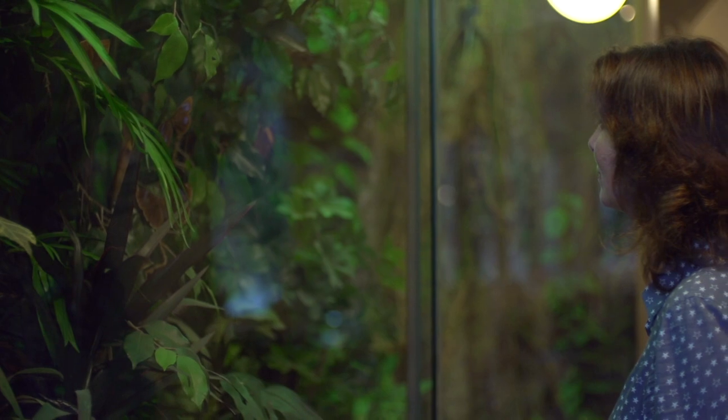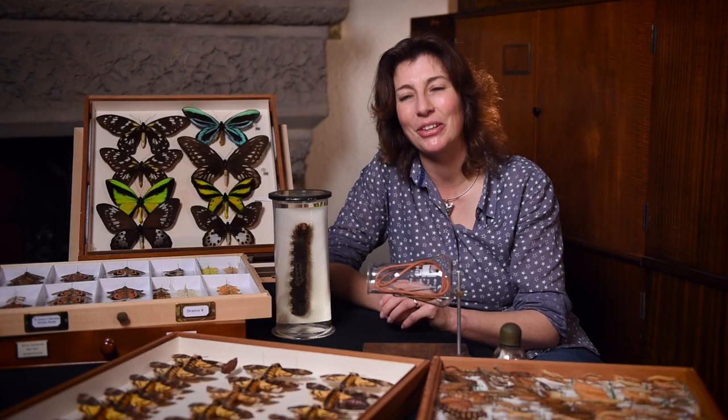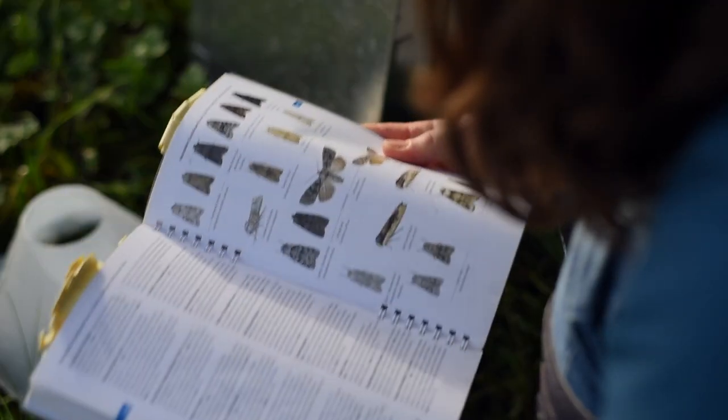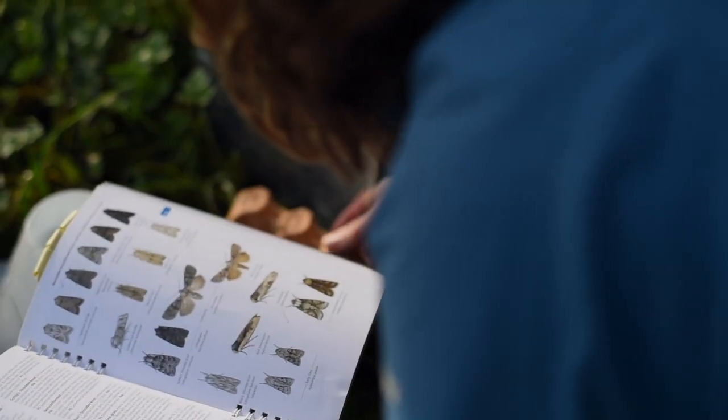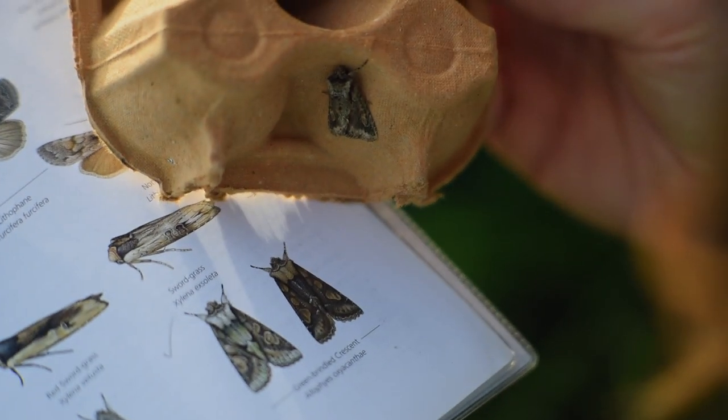Many people are very sceptical of moths; many people are very afraid of moths and have a genuine fear of them. People have this preconception that moths are small brown animals that just eat your woollen clothes that you have in your cupboard. People think butterflies are brightly coloured and moths are drab and brown.